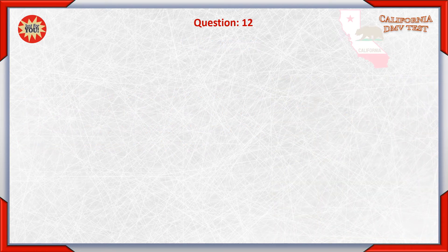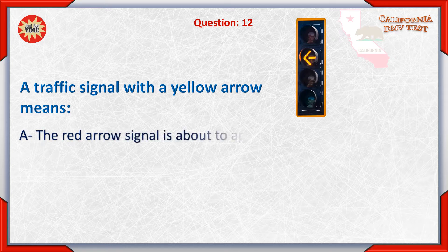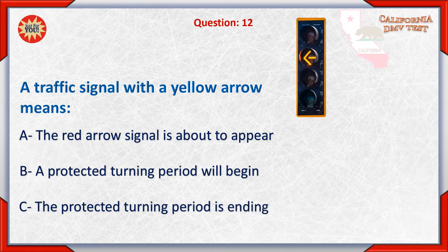Question 12. A traffic signal with a yellow arrow means: A. The red arrow signal is about to appear. B. A protected turning period will begin. C. The protected turning period is ending.